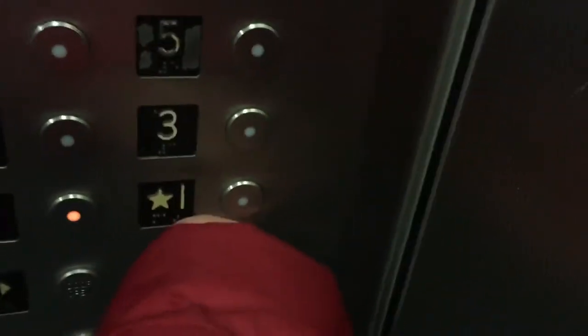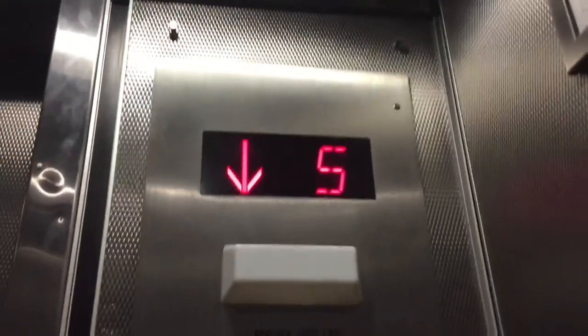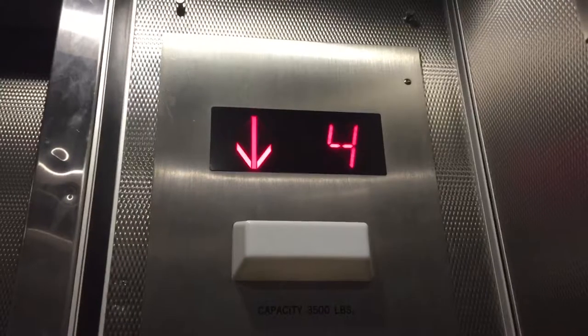I last visited this elevator in, like, 2014, and I think it's still working pretty good. Which is a good thing. Except for that.